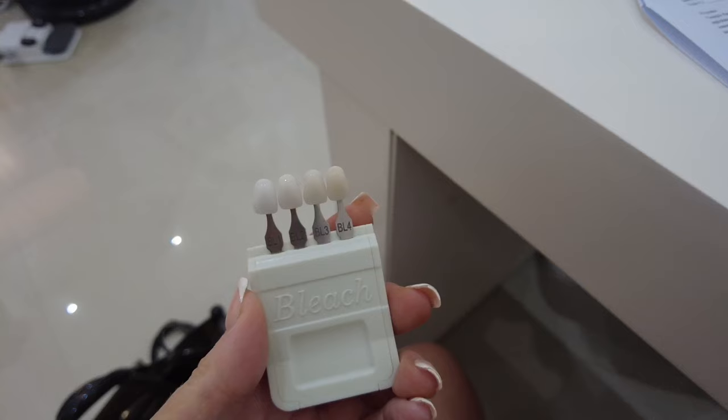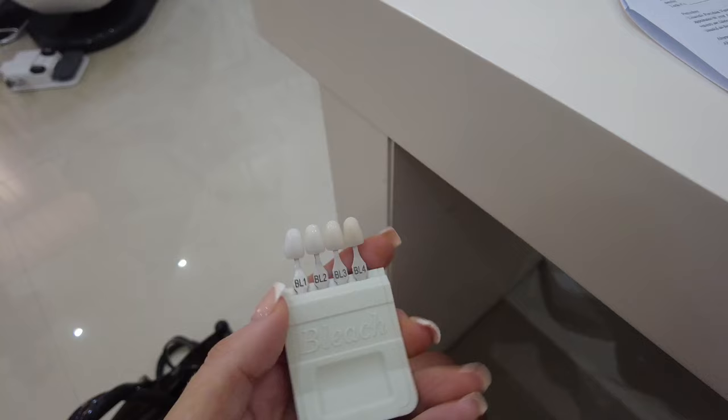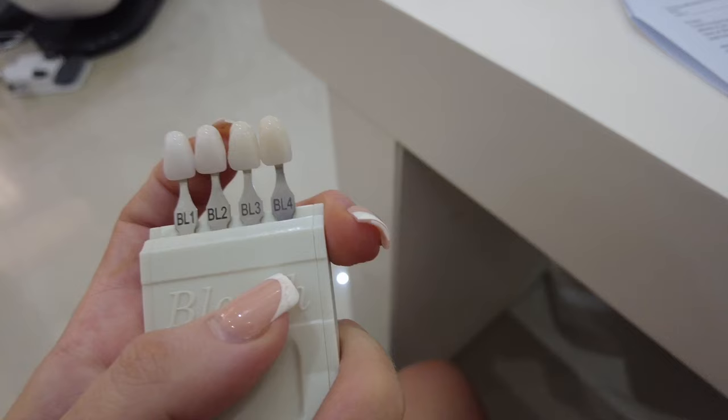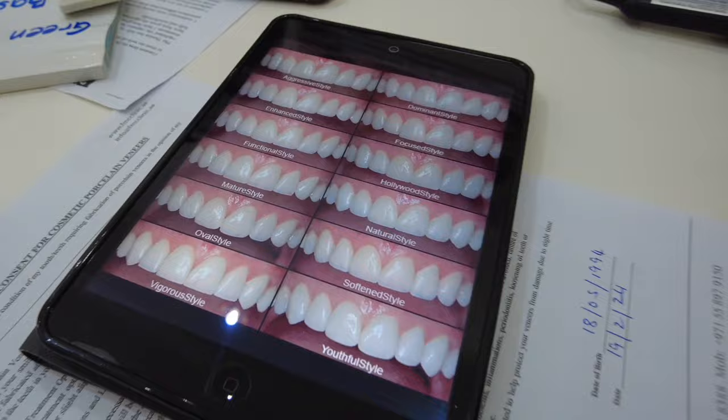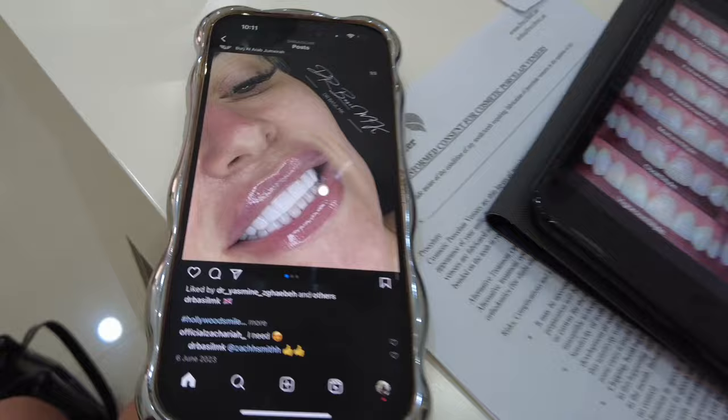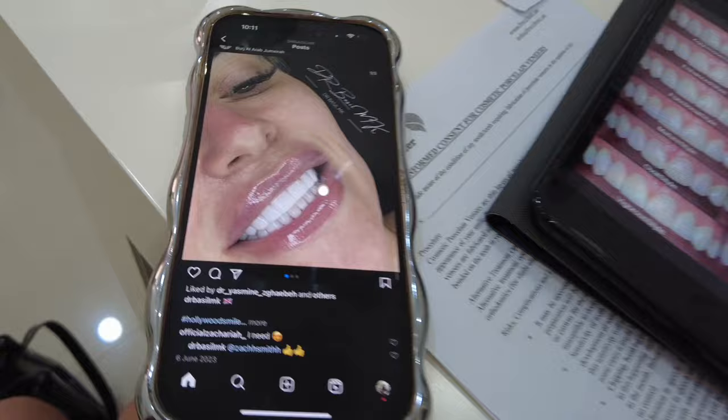I don't know which one to go for because I really like the really white. This is the whitest - what do people normally go for? So guys, these are all the options - the shapes of the teeth you can choose. I've shown him a picture because I really like these. We're just about to get some x-rays and get started, so excited.